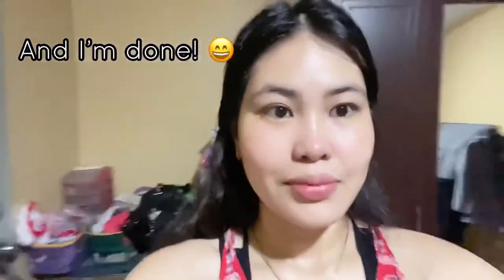So, let's go. And I'm done! Thank you for watching! Please like and subscribe! My comment section is open for suggestions or recommendations. Thank you!